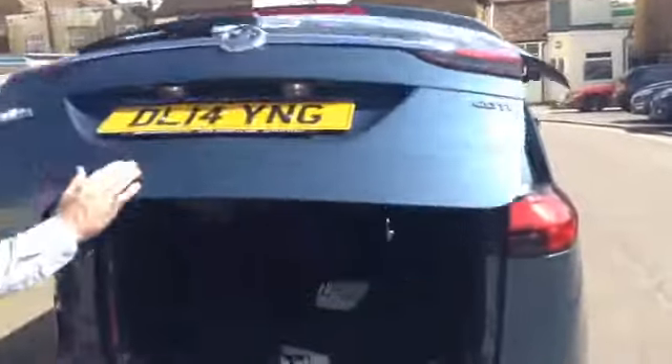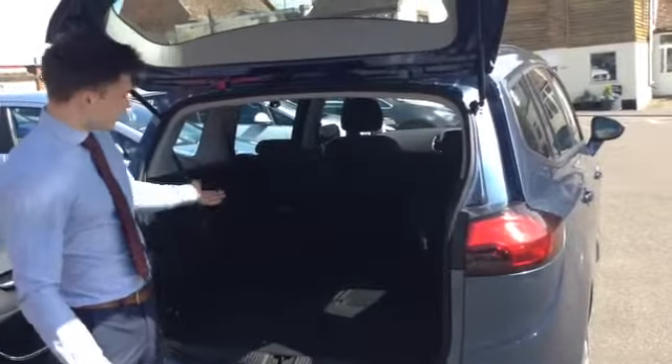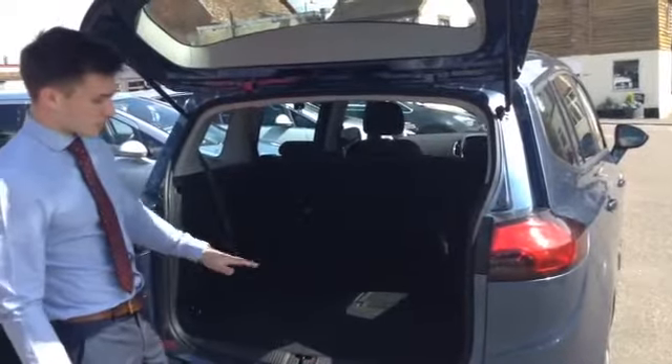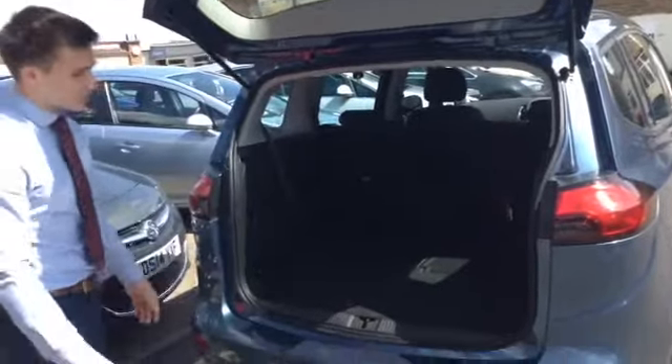I'll lift the boot up here. You can see that with the two back seats down you have an estate-size boot. This also comes with a parcel shelf which is retractable, and a really nice foldable carpet which will stop you from losing any bits down the back.